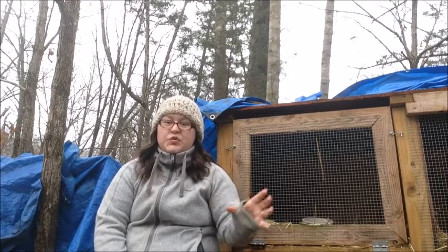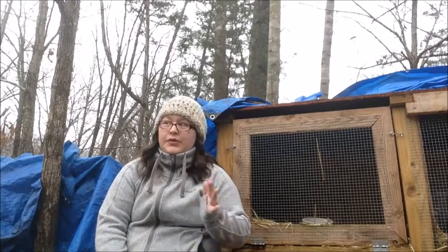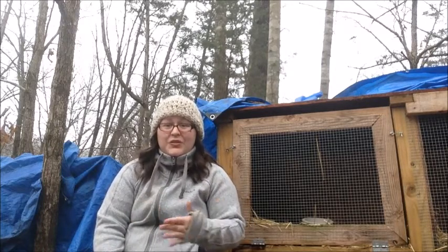I will post individual videos throughout the next few weeks — one on breeding, one on holistic care, one strictly on feed, and one strictly on housing. Those will help you throughout your journey. If you have any questions, please ask them below and I will do a question and answer video probably next week. Thanks!